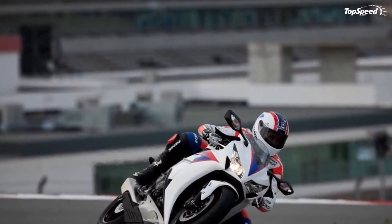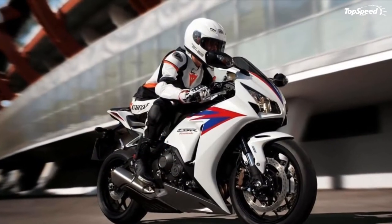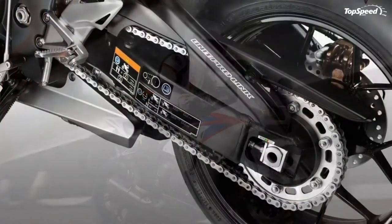This speed demon can be yours for not less than $15,499. Hit the jump for more information on the Honda CBR1000RRA.